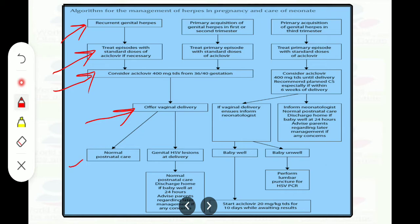Postnatal care is also very important, and some exam questions relate to this. If the patient has recurrent genital herpes episodes, we offer vaginal delivery and give normal postnatal care. But if the patient has a genital herpes simplex virus lesion at delivery, give normal postnatal care and discharge home if the baby is well at 24 hours, or advise parents regarding later management if any concerns.